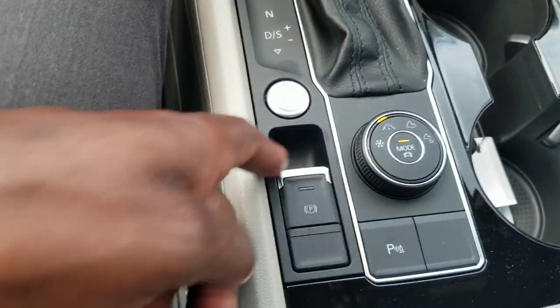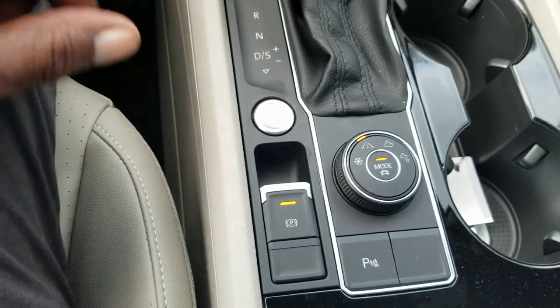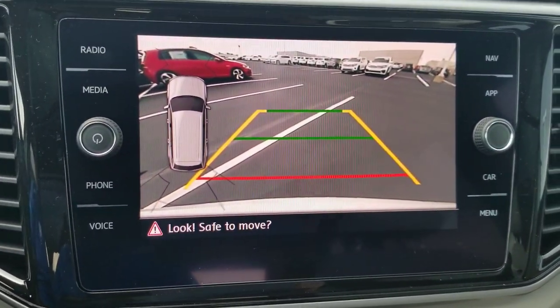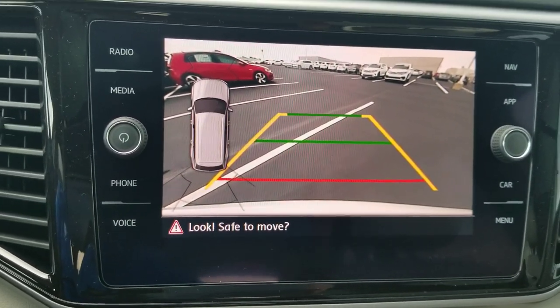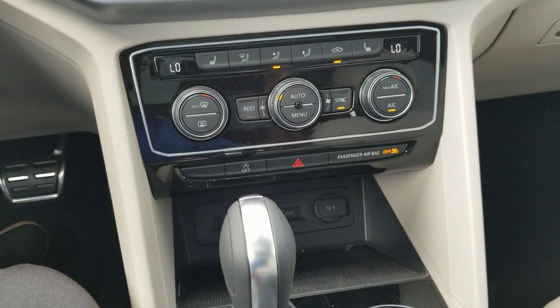Push button start right here with the electronic parking brake — just lift up to activate and put your foot on the brake and push down to release it. Park Pilot brings up your rear view camera on demand as long as you're not moving when you do that. That's also how you turn off the front and rear sensors — like when going through a car wash.